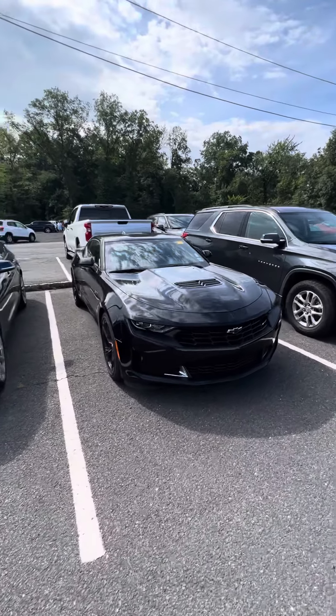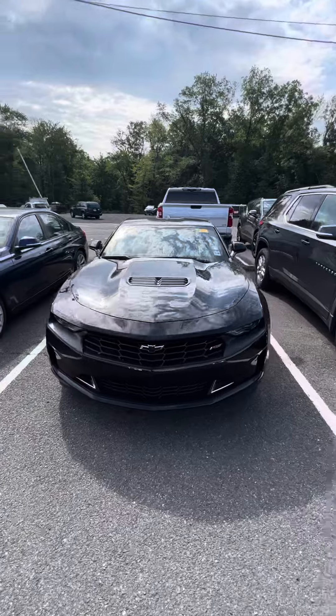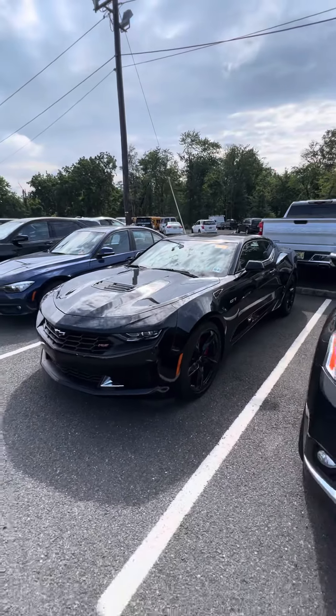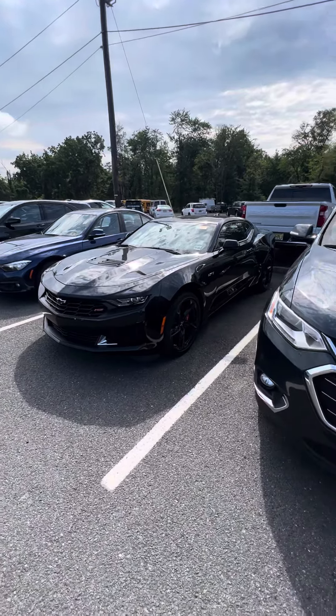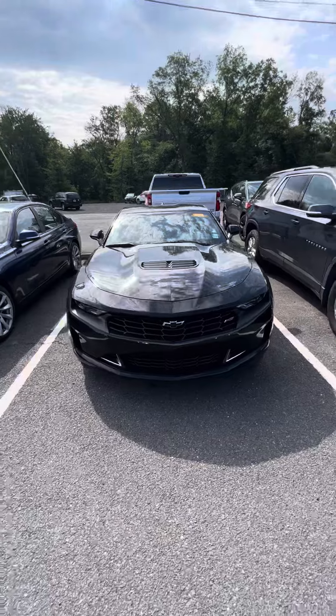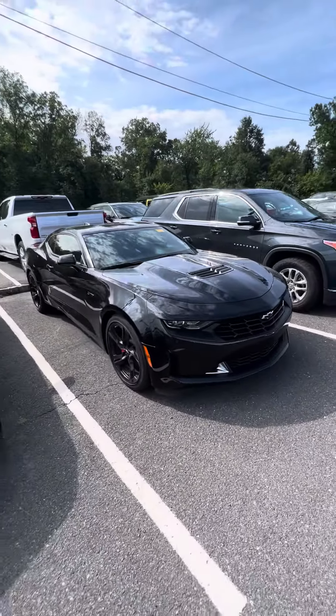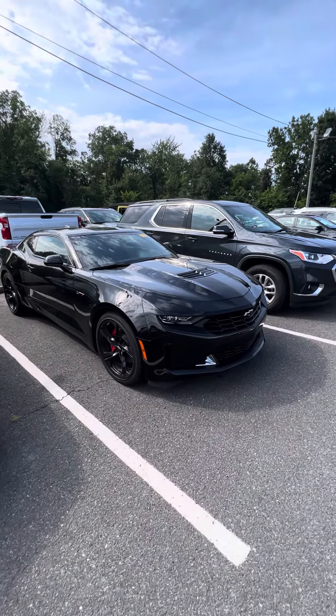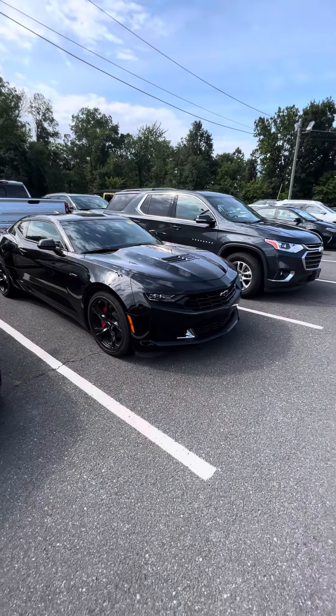Good morning, it's Sat Lombardino here with Bridgewater Chevrolet. Thank you so much for your interest in a Chevy Camaro. I have great news for you — I do have two super low mileage V8 coupes in stock. This one is a 2021 LT1, and I also have another 2022 LT1 with about 20,000 miles on it. Both are fantastic cars.